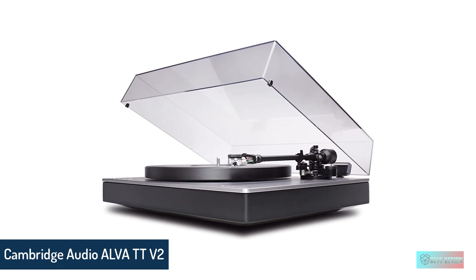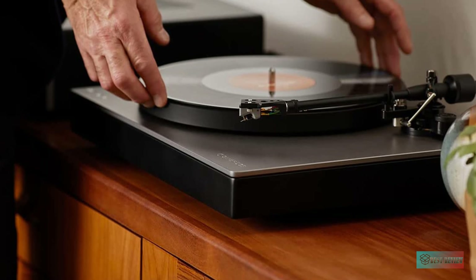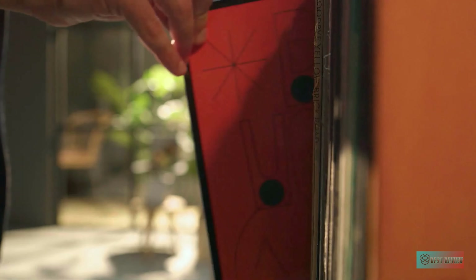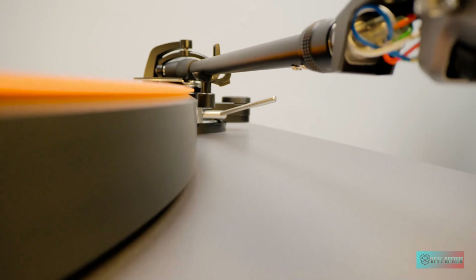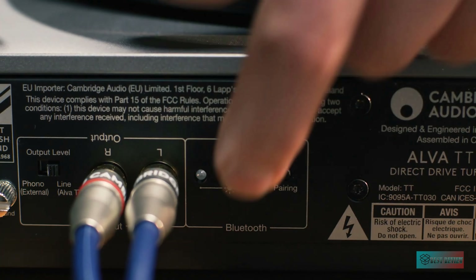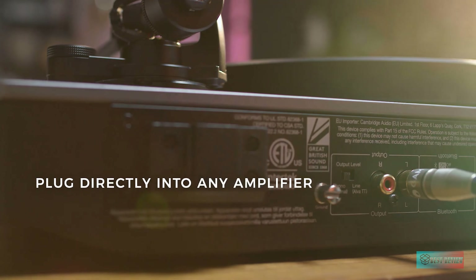Number 3: Cambridge Audio Alva TT V2, Direct Drive Turntable. The Cambridge Audio Alva TT V2 wants to bring high-end listening in a convenient package, but without compromise for those conveniences. You get a built-in phono stage so it can be connected directly to an amp or active speaker, but it's switchable so you can use your own high-end solution if you have one. It also includes Bluetooth for sending sound directly to headphones or a wireless speaker, with aptX HD high-resolution Bluetooth so you get more detail from it.